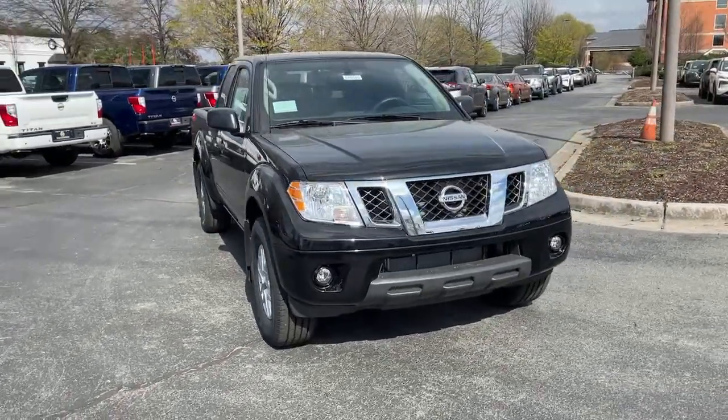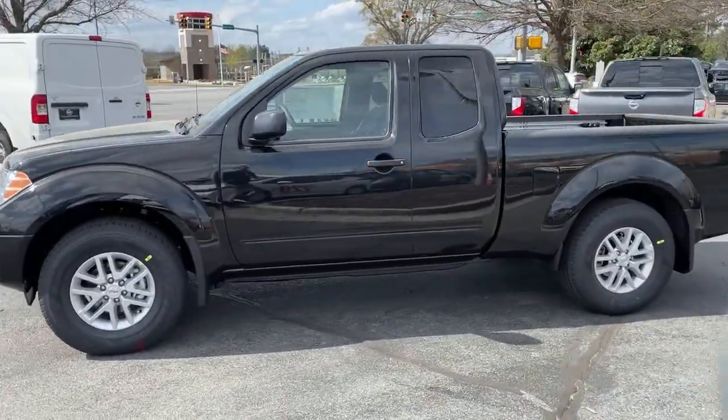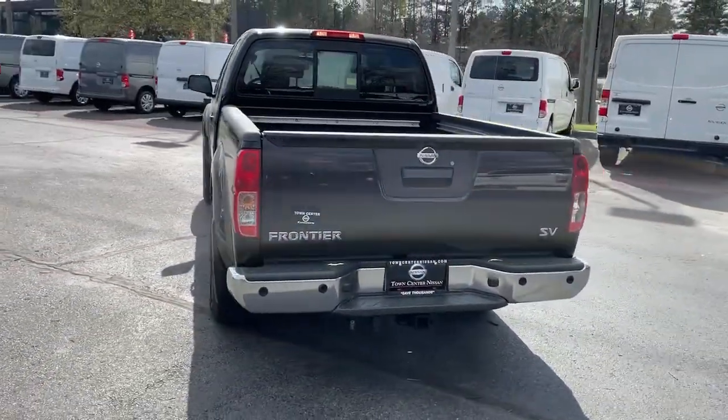Here is a wonderful 2021 Nissan Frontier. This capable Frontier delivers impressive durability and a work ethic to match. Ready to tow, haul, or explore the trail, this rugged midsize pickup is an exceptional value.